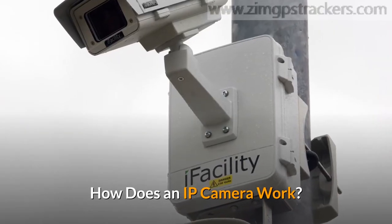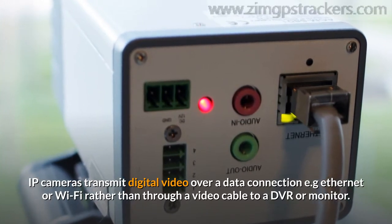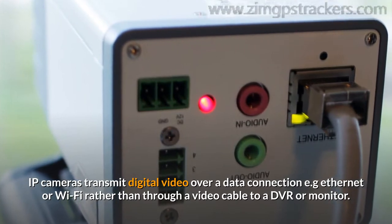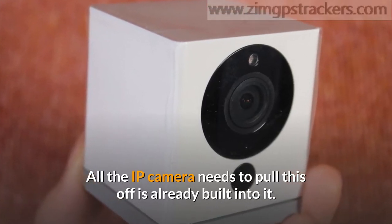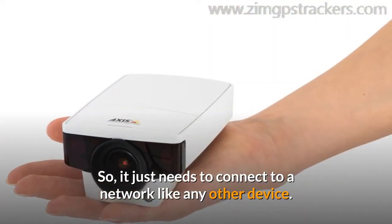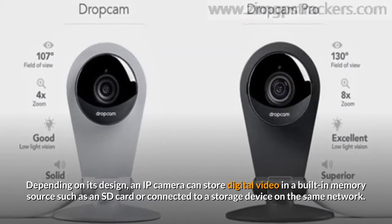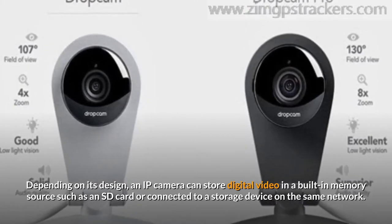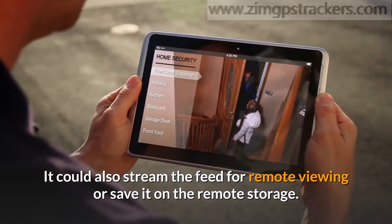How does an IP camera work? IP cameras transmit digital video over a data connection — e.g. Ethernet or Wi-Fi — rather than through a video cable to a DVR or monitor. All the IP camera needs to pull this off is already built into it, so it just needs to connect to a network like any other device. Depending on its design, an IP camera can store digital video in a built-in memory source such as an SD card, or connect to a storage device on the same network. It could also stream the feed for remote viewing or save it on remote storage.